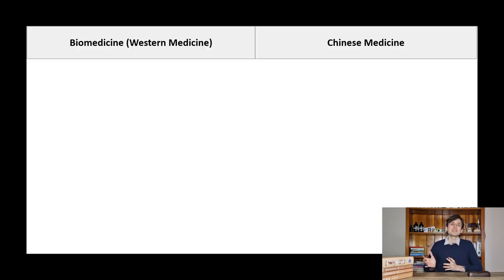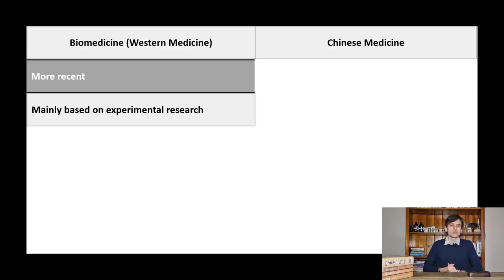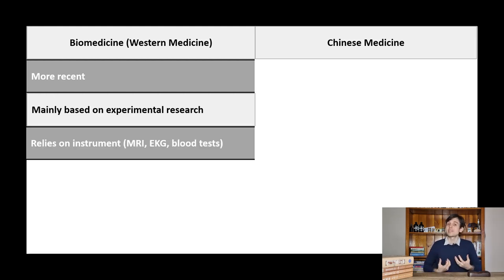Alright, so let's jump to it. The differences between biomedicine and Chinese medicine will give you more details about how to choose between them. Basically, biomedicine is a more recent form of medicine and is more based on experimental research — clinical and laboratory research to test theories. It also relies more on examinations such as MRIs, ultrasound tests, electrocardiograms, etc.